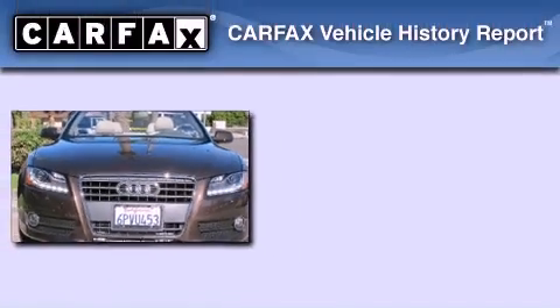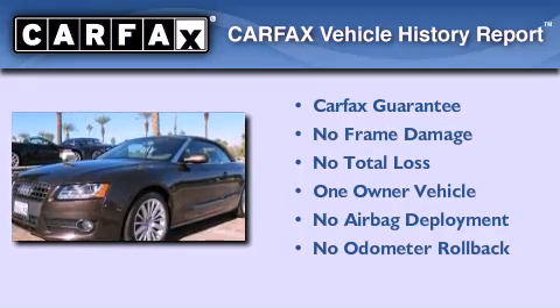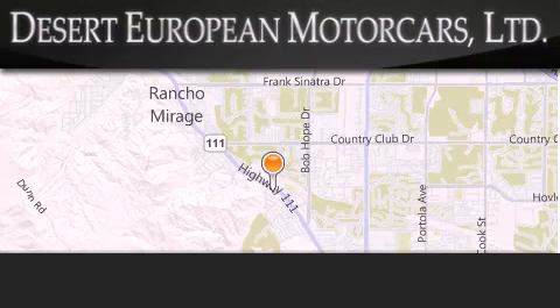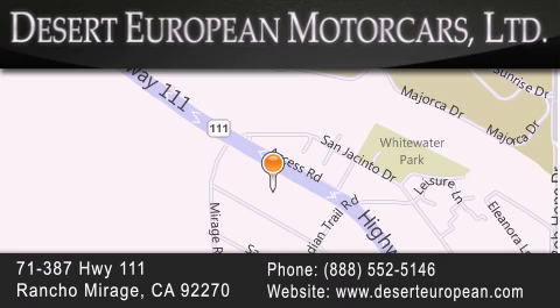This Audi has had only one owner and it qualifies for the Carfax Buy Back Guarantee. We invite you to contact us today to learn more about this vehicle. Desert European Motorcars is located at 71387 Highway 111 in Rancho Mirage. Our goal is to exceed all of your expectations to ensure that you'll return for future visits.